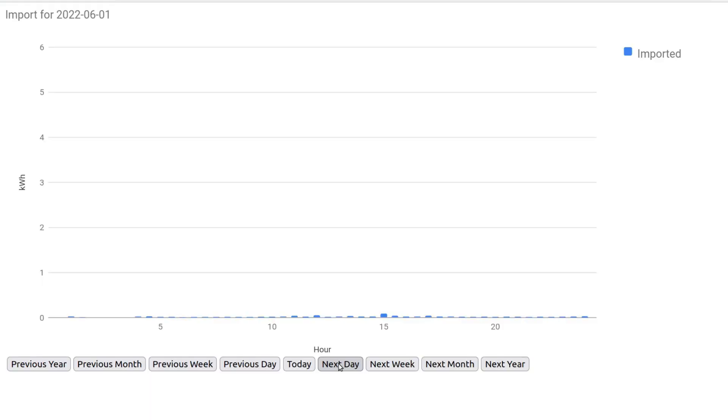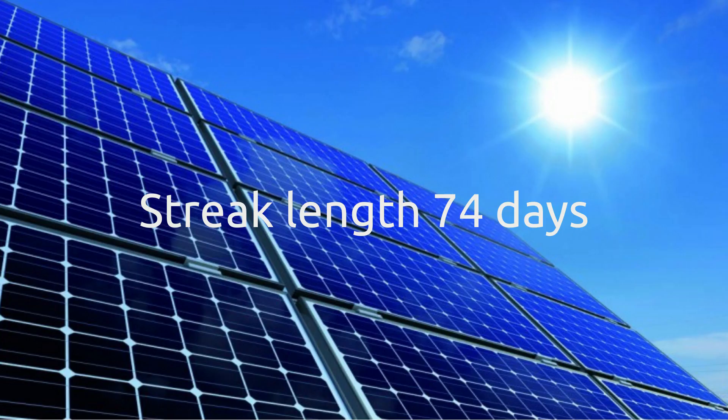Now let's take a look at the imported power broken down into half-hour blocks for each of the days in June. Starting from the first, we basically haven't taken any power at all — it's been another long month of no grid pull. That means our streak for the month was the entire month: 30 days, bringing our total off-grid streak to 74 days and counting.